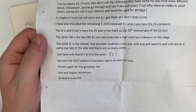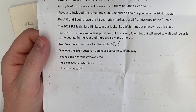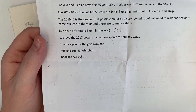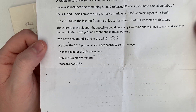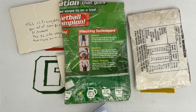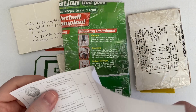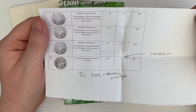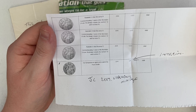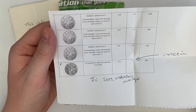'We have only found three or four JCs in the wild. We love the 2017 potters - if you have any spare to send my way, thanks again for the giveaway. Rob and Sophie Whitehorn from Brisbane, Australia.' Absolutely fantastic Rob and Sophie - great letter. We sent Rob some coins because he won one of our live streams on a Sunday. He got the Isaac Newton with a strikethrough error, and Paddington as well.